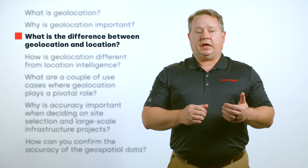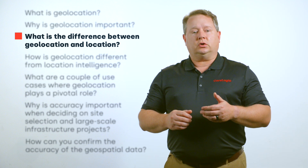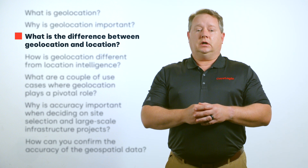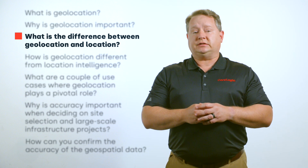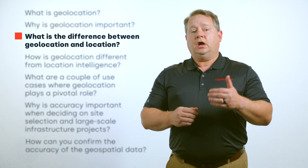Why is the term geolocation used instead of just location? Geolocation and location are closely related but have slightly different connotations. A location implies a relative context — locations are often described by their proximity to other, perhaps more recognizable, landmarks. For example, we are located across the parking lot from the IKEA in Denton, Texas.